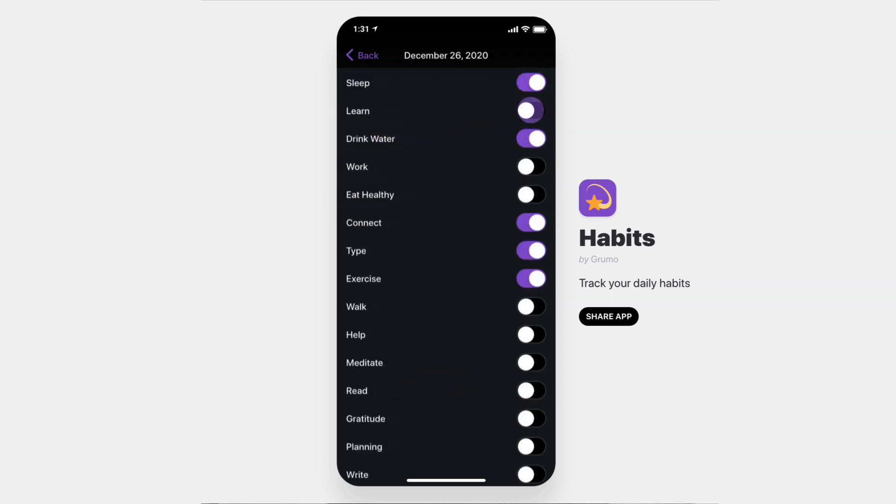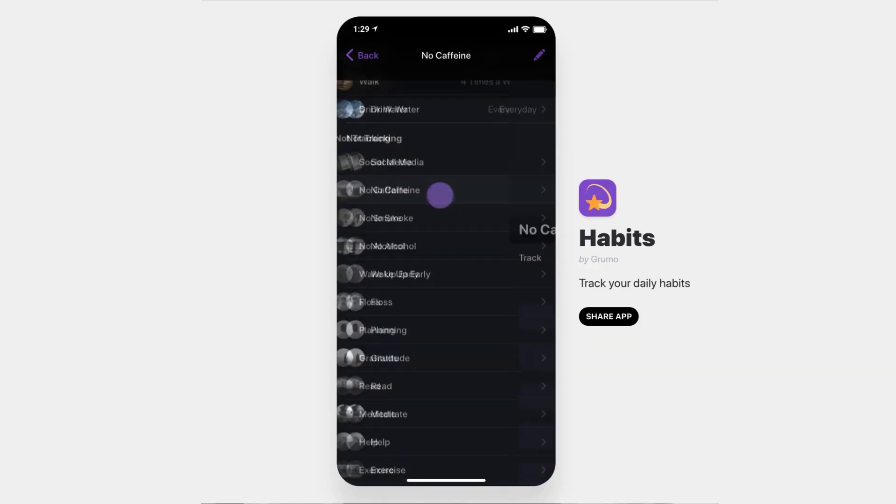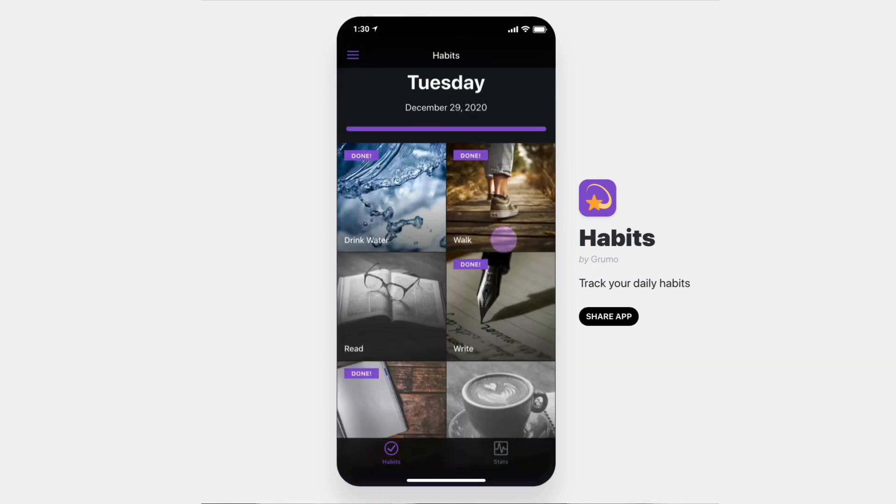If you forget to track your habits, you can always go back to the calendar to adjust them. And if you want to stop tracking a habit or track new ones, just go back to the habit selector and change them. As you can see, you never have to type anything — it's all tap and go.